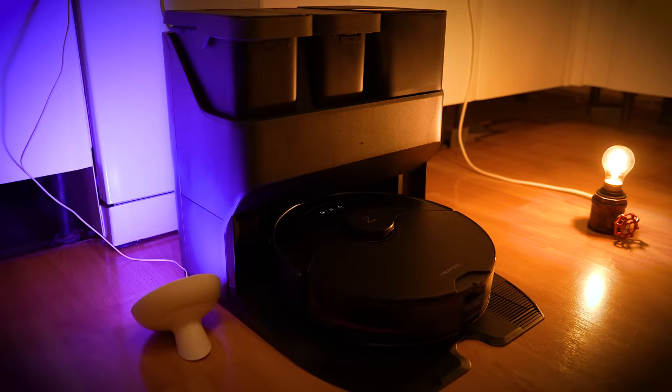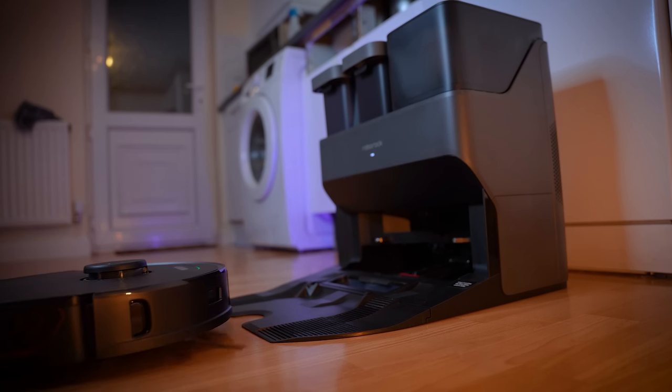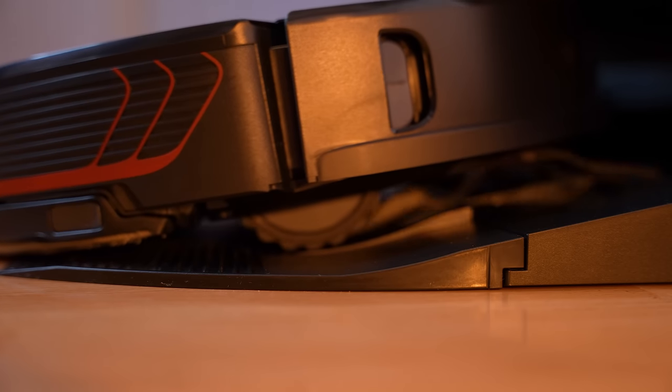Thanks to Roborock for sponsoring today's video and for sending me their Roborock S7 Max V Ultra — and it's the Ultra part of this name that fills me with preposterous levels of excitement.